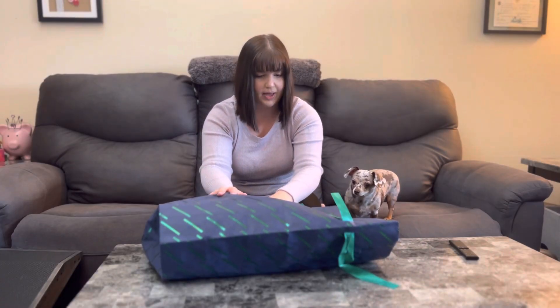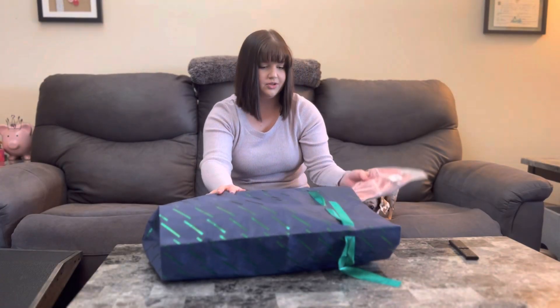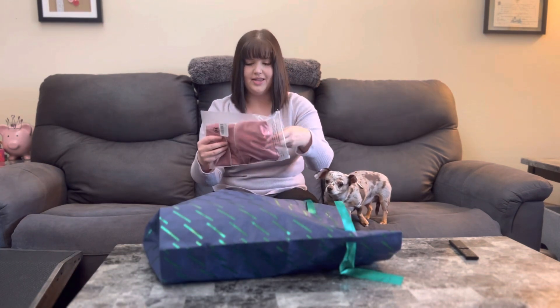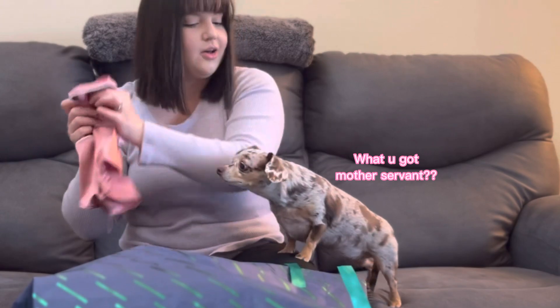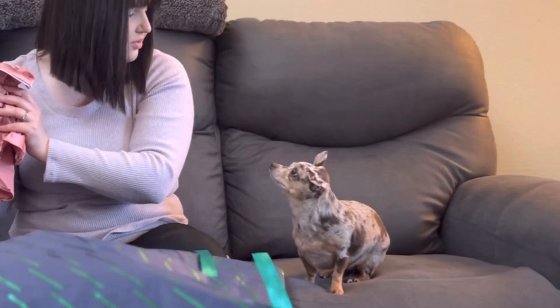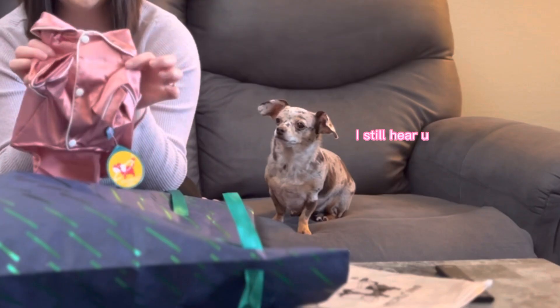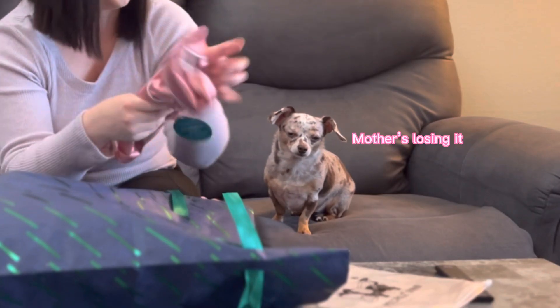Thank you so much for this cute little gift bag that one of you got with her gifts — probably the biggest bag I've ever seen. This first one is going to be so cute. You can't really look at it, Hazel. It has to be a surprise. It has pink silk pajamas — I think they are going to be so adorable.